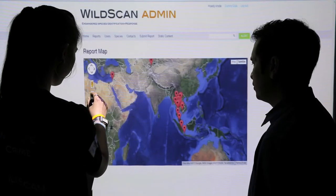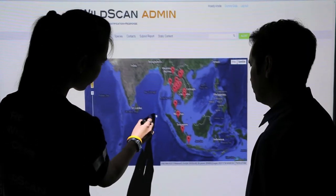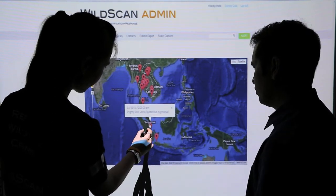WildScan was developed with ASEAN-WEN to support law enforcement in the ASEAN region. ASEAN-WEN will handle the reports from WildScan, which can be sent directly to the relevant law enforcement agencies throughout the region and beyond where necessary.